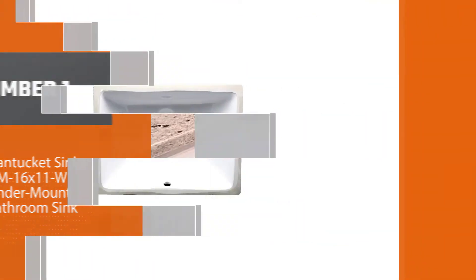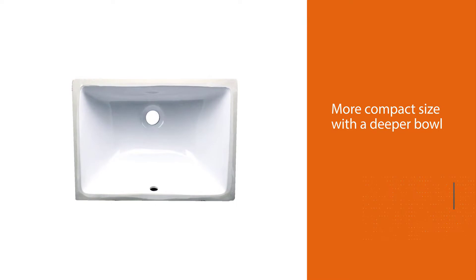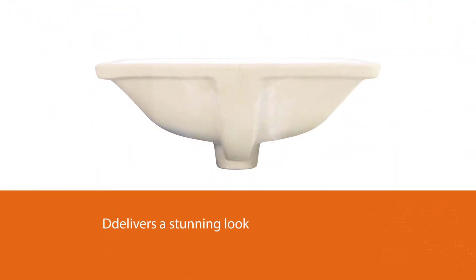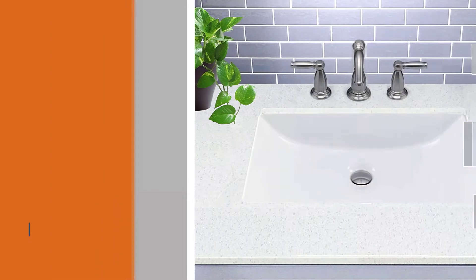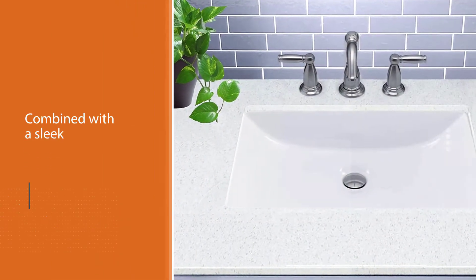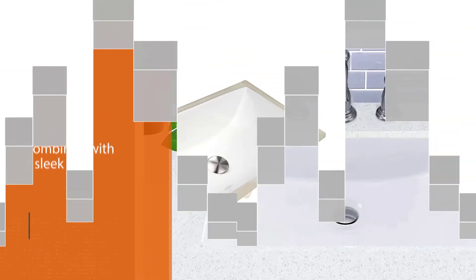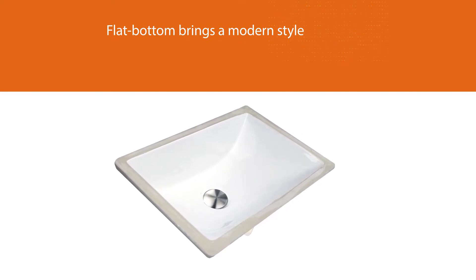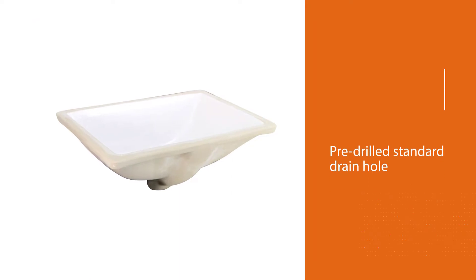This is a small rectangular undermount bathroom sink that will complement your bathroom and countertops. The smaller, more compact size with a deeper bowl delivers a stunning look in smaller spaces. Most bathroom sinks tend to be shallow, making it hard to handle various tasks. The sloping sides combined with a sleek flat bottom bring a modern style.